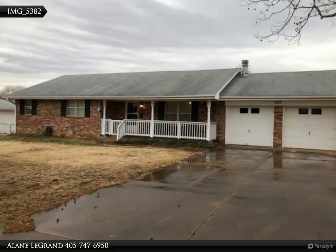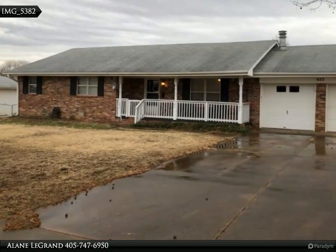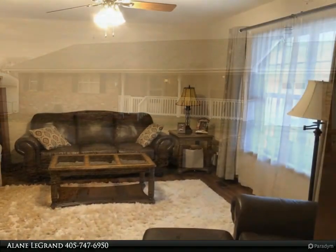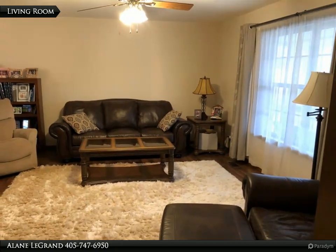This Century 21 Global Realtors Property Video is presented by Alainé Legrande. This attractive brick home, with an inviting front porch, is located in an established neighborhood on a large lot.